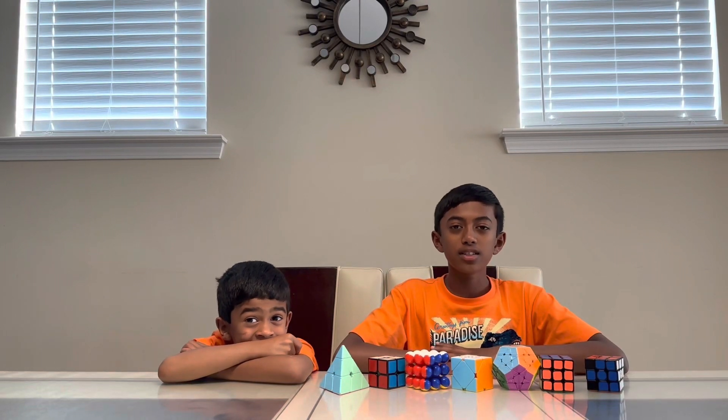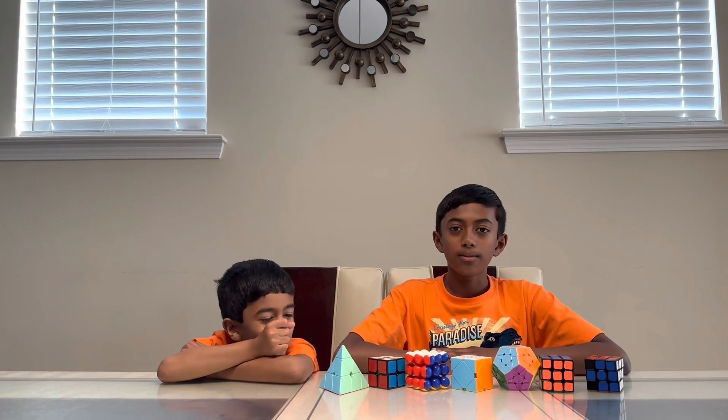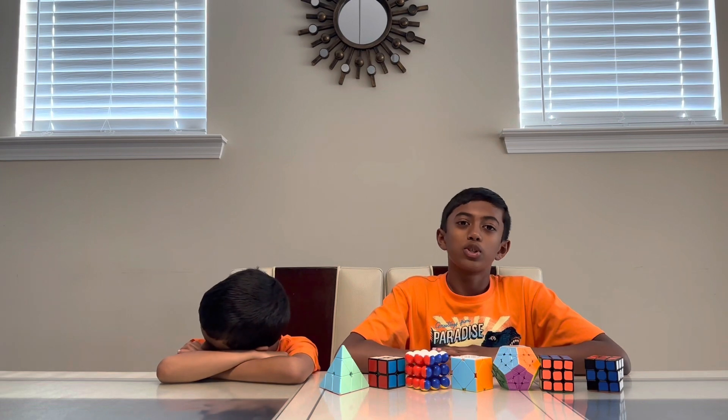Welcome to the Sandbox channel where ideas take shape. My name is Shrena, and today I'm going to show you all my cubes.